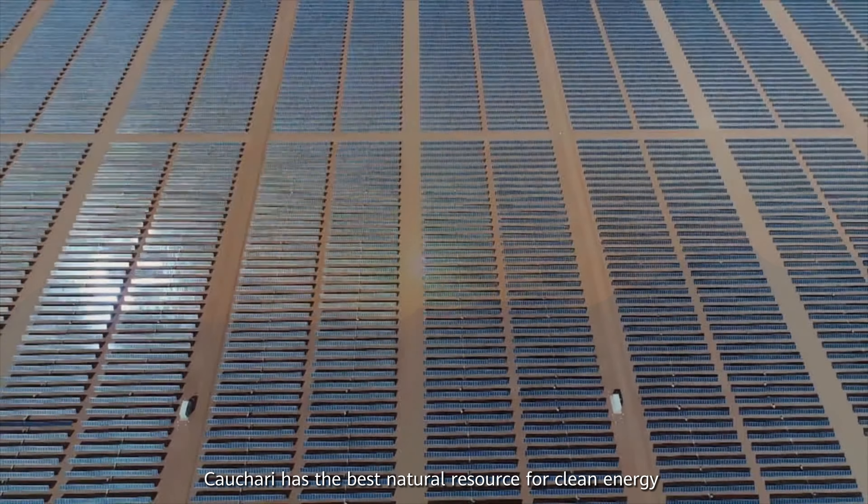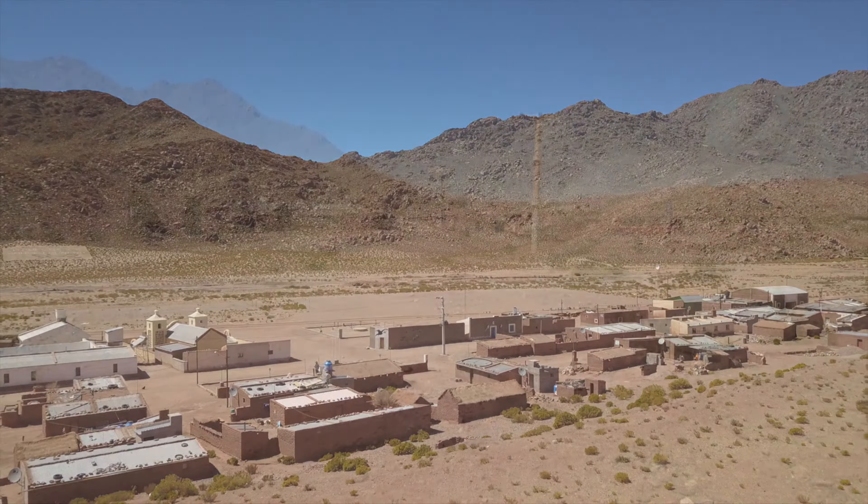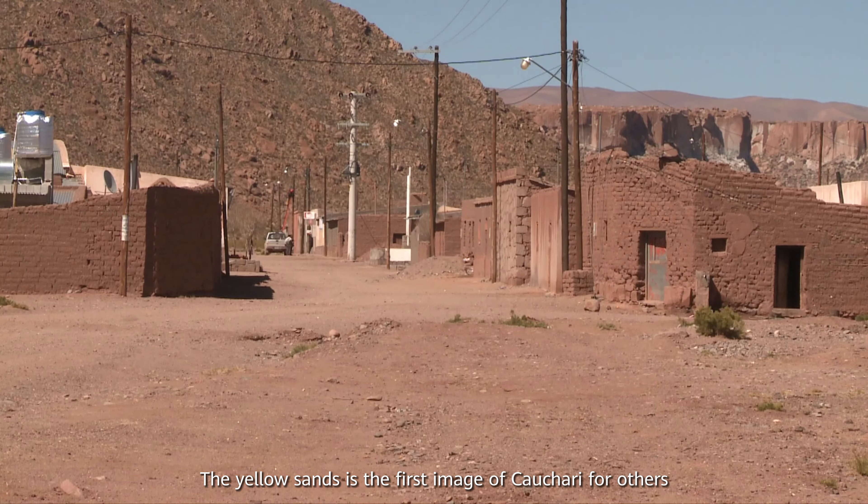Cauchari has the best natural resource for clean energy. The yellow sands is the first image of Cauchari for others.